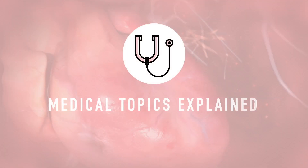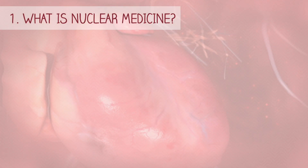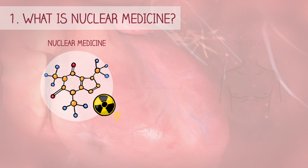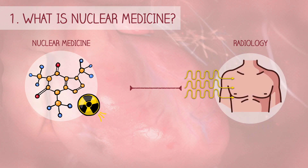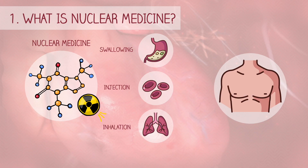In this video, I'll explain what nuclear medicine is and what it's used for. Nuclear medicine is a medical specialty that uses small amounts of radioactive materials to diagnose and treat diseases. Unlike radiology, which relies on external sources of radiation, nuclear medicine involves introducing radioactive substances into the patient's body through swallowing, injection, or inhalation.